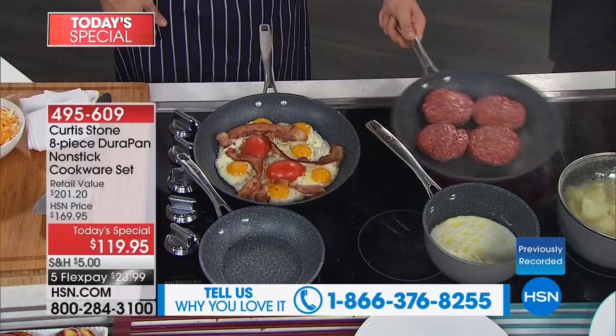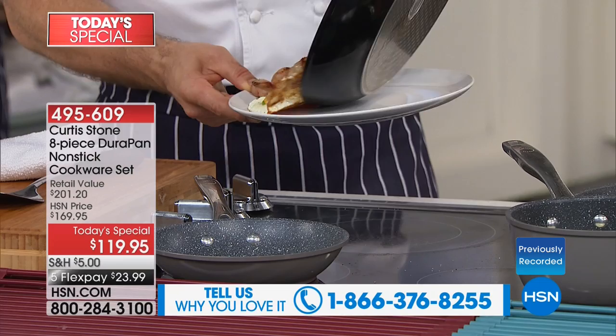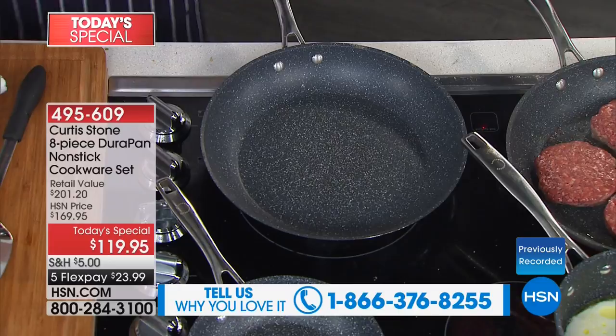Our testimonial line is on the bottom of the screen. We'd love to hear from you. Over a thousand are already gone — that's a big portion of our quantity. If this doesn't sell out tonight, it's going to sell out tomorrow morning. At a full $50 off the HSN price, it is not going to last past tomorrow morning.